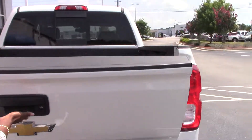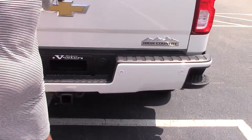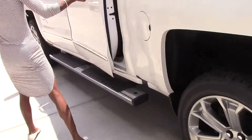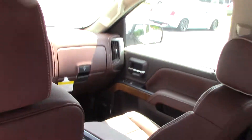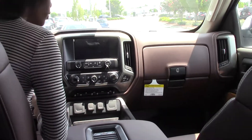It's a 4x4 of course. We have a backup camera. Spray-in liner already in. It's a nice beautiful vehicle.